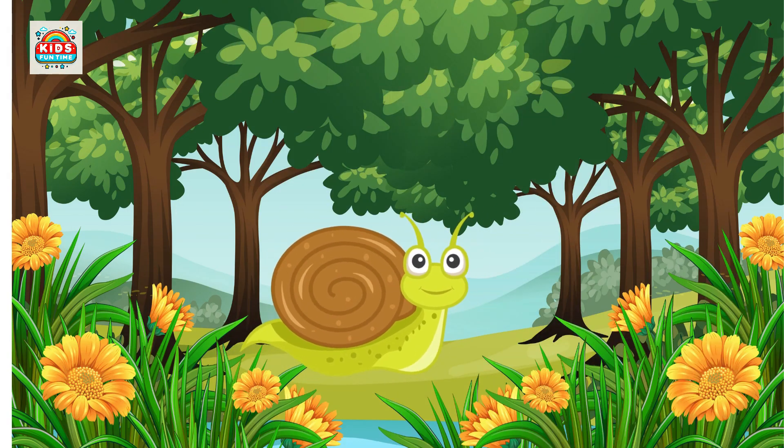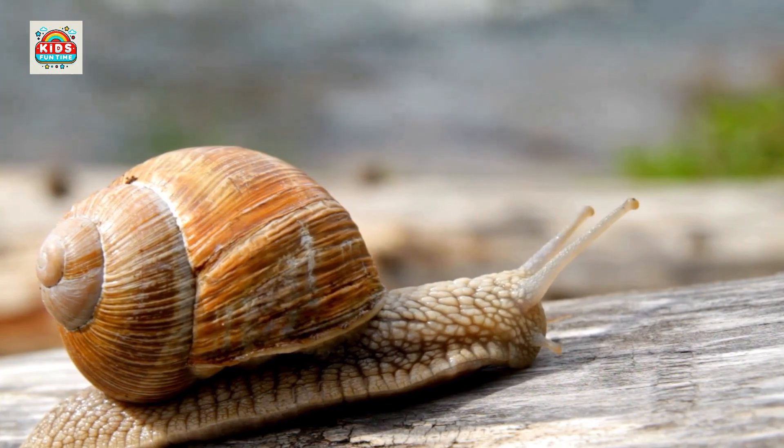Snail. Snails have spiral shells for protection. They move slowly and are herbivores.